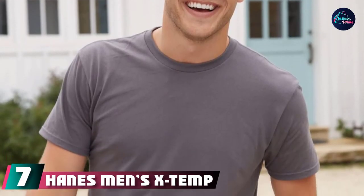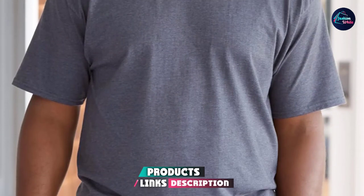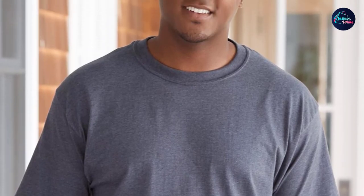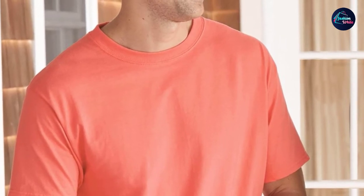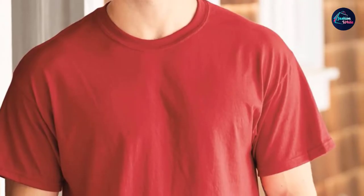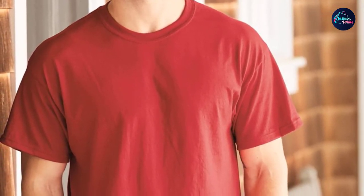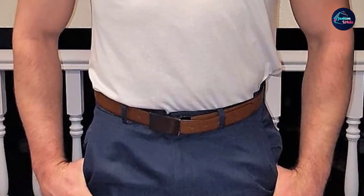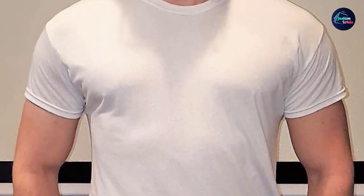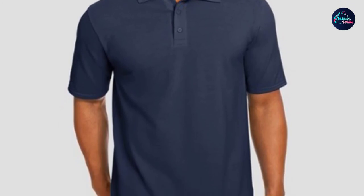Moving on to number seven, the Hanes Men's X-Temp Performance Crew Neck Undershirt. Wearing a white tee in the summer inevitably means sweat and eventually sweat stains. If you're looking for a tee that can take the heat without killing your budget, try Strategist Associate Editor Louis Cheslaw's favorite — a four-pack of Hanes X-Temp Performance Undershirts. "These are the lightest tees I've ever owned," he says, noting they've been a godsend in the Brooklyn heat. And while many lightweight t-shirts are unstructured and expose your belly and chest, Cheslaw says these actually look good too. Make sure you look for X-Temp or Cool Comfort on the label.